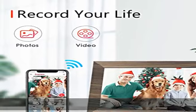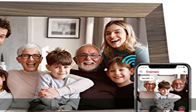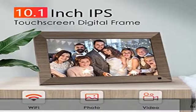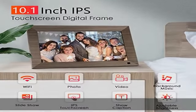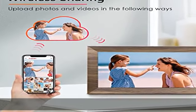100% worry-free warranty — we provide a 24-month warranty and 24/7 customer service on the digital photo frame to help you with any issue you might encounter. If you have any problem with the frame, please feel free to contact us and we will do our best to help you.